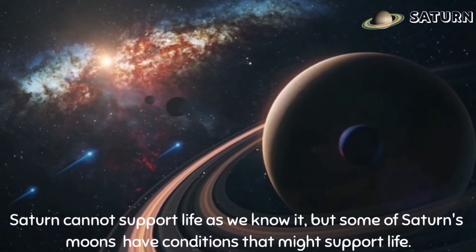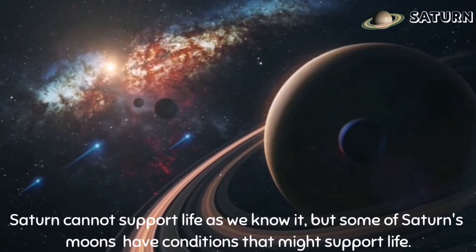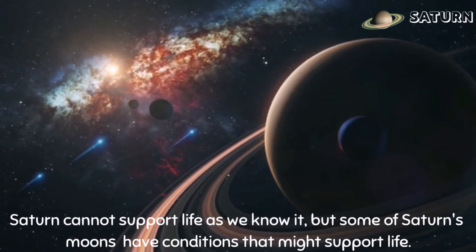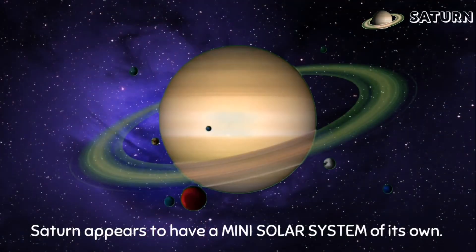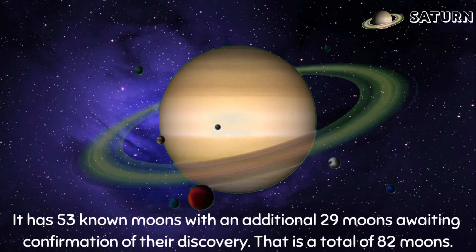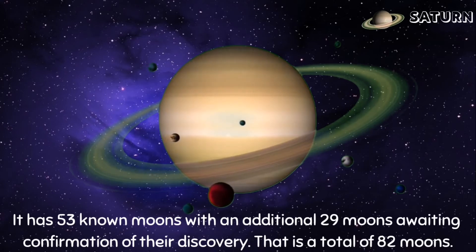Saturn cannot support life as we know it, but some of Saturn's moons have conditions that might support life. Saturn appears to have a mini solar system of its own. It has 53 known moons with an additional 29 moons awaiting confirmation of their discovery, for a total of 82 moons.